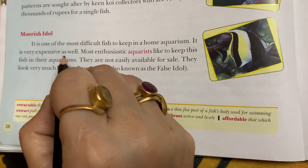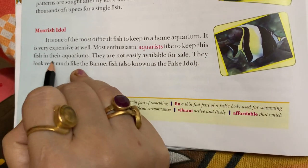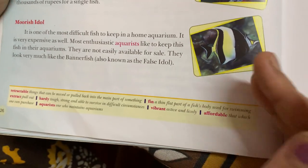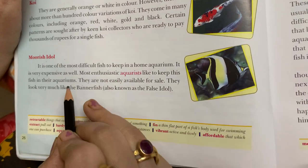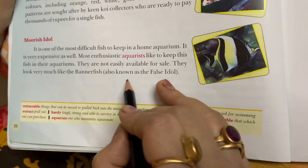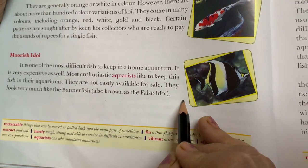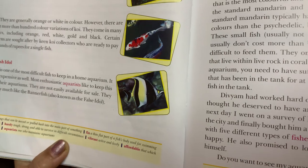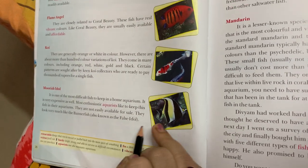Koi is very expensive as well. Most enthusiastic aquarists like to keep this fish in their aquariums, but they are not easily available for sale. They look very much like the bannerfish, also known as the false idol.